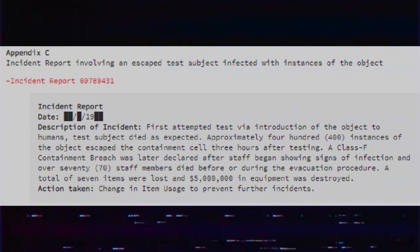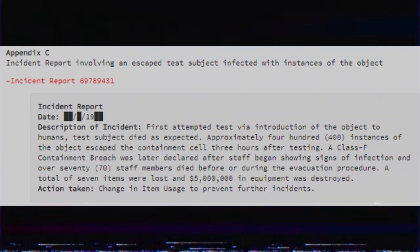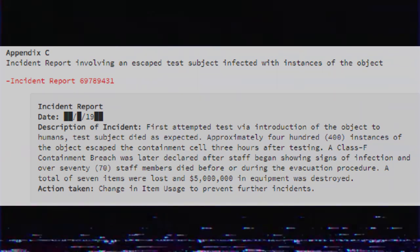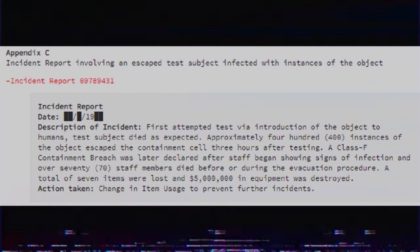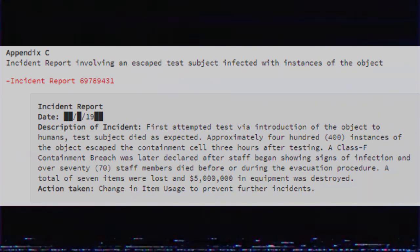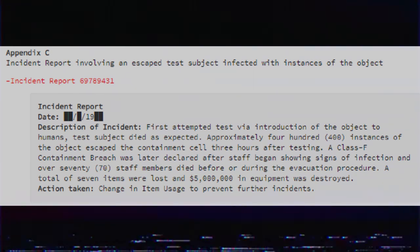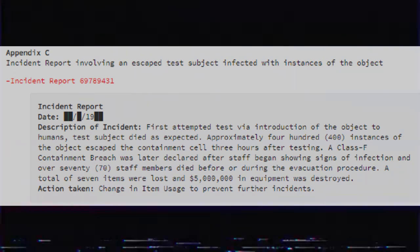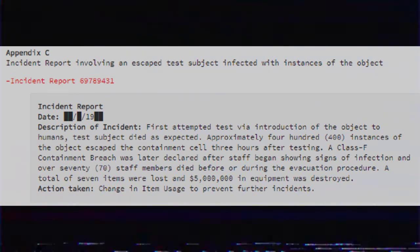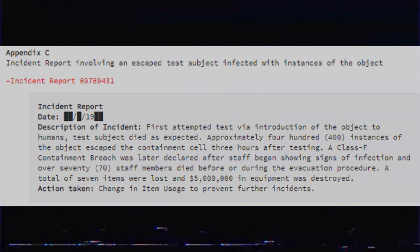Appendix C — Incident report involving an escaped test subject infected with instances of the object. First attempted test via introduction of the object to humans. Test subject died as expected. Approximately 400 instances of the object escaped the containment cell 3 hours after testing. A Class F containment breach was later declared after staff began showing signs of infection, and over 70 staff members died before or during the evacuation procedure. A total of 7 items were lost and 5 million dollars in equipment was destroyed.